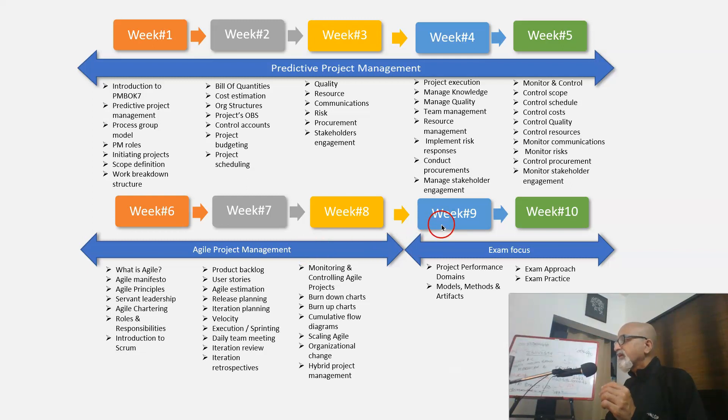Week 9 we will be concentrating on PMBOK version 7 — the values, the principles, the performance domains, and the models, methods, and artifacts in detail. Week 10 the focus is on exam practice.